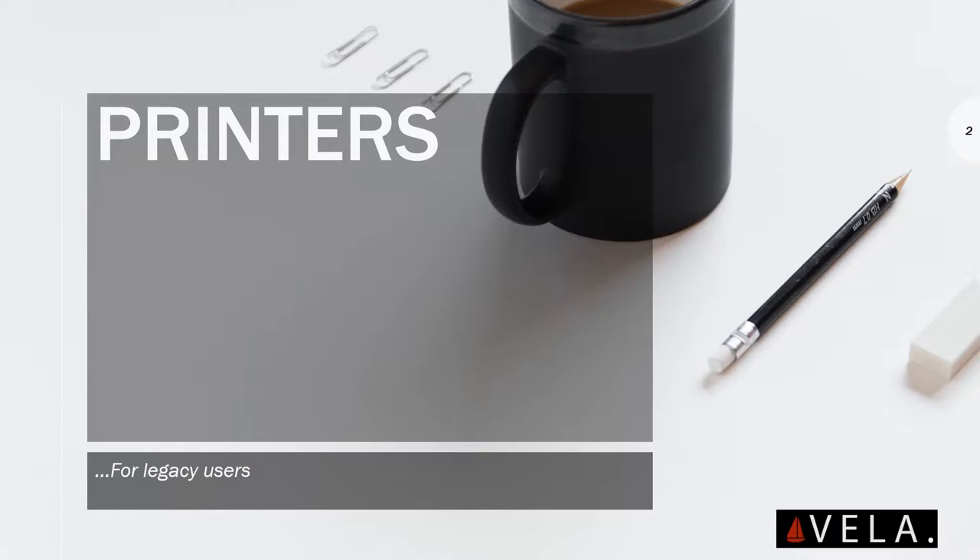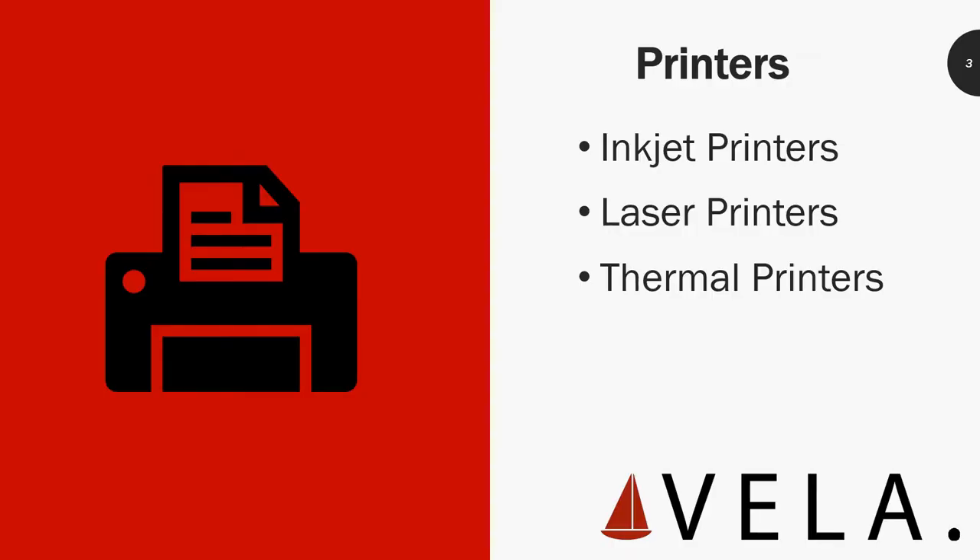We're going to talk about printers today. A lot of things people are asking are: what kind of printers are there? Are there different types? What printer is better for work? What printer is better for home? What printers are better for pictures? We're going to go over three kinds of printers — probably the most common printers you will see in the workplace environment nowadays.